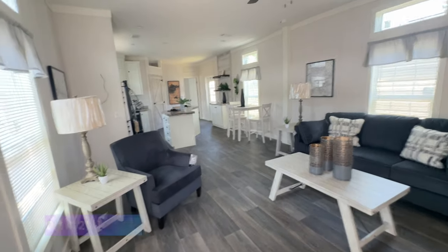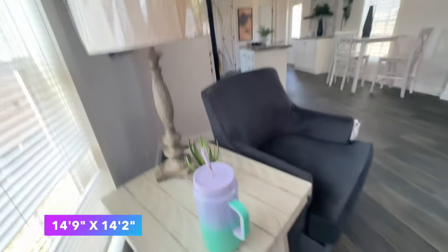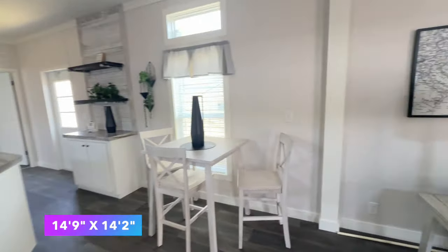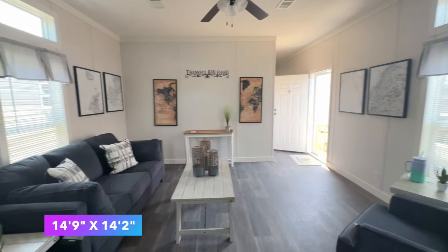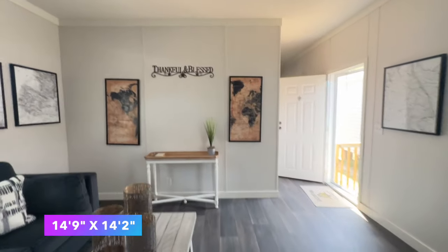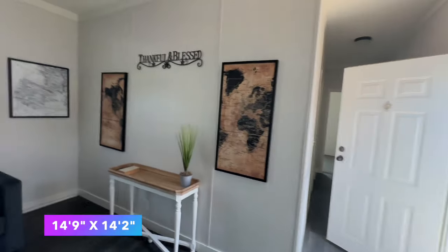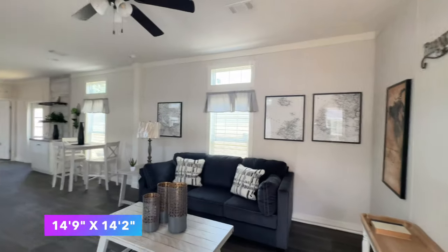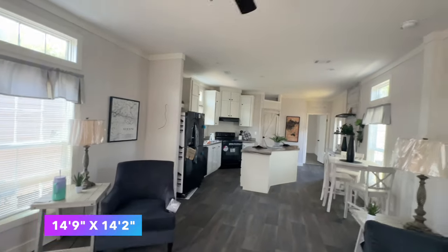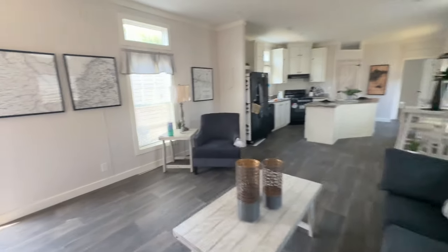When you first walk in, this home is decorated beautifully — it's white and bright, the floor is beautiful, everything looks super cool. It has some cute features I can't wait to show you. This is the living room — lots of space in here. You've got a transom window, a ceiling fan. This house gives off a coastal feel. I love how they decorated it; the decor really matches the vibe of the home. They have transom windows over all the windows in here — absolutely beautiful.